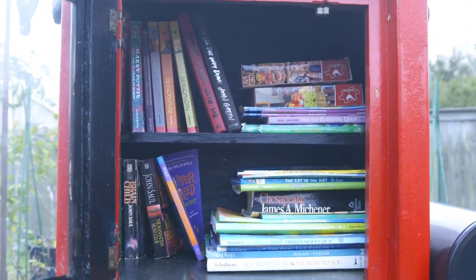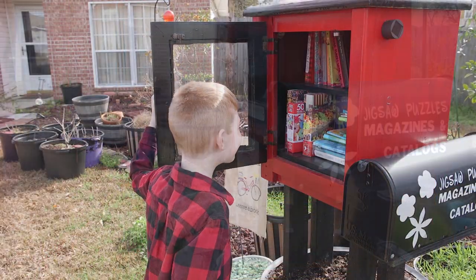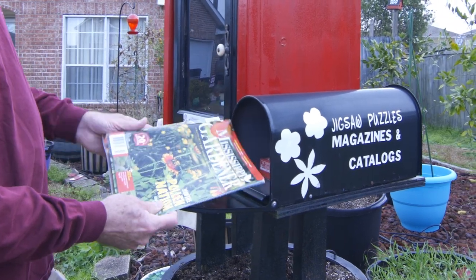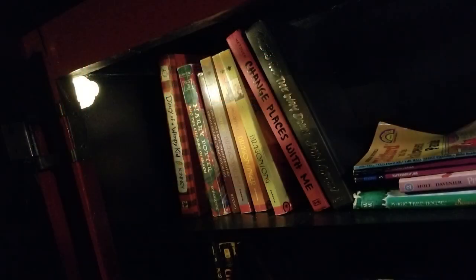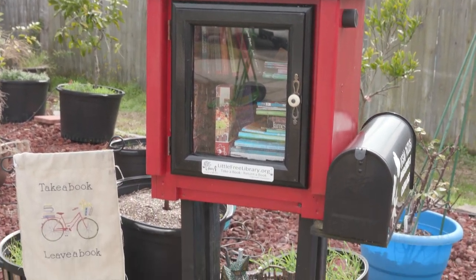Anyone can take a book or bring a book to share. It's a favorite with the kids in the neighborhood. There's a mailbox with gardening catalogs and other magazines, and there's even jigsaw puzzles. Last year I added solar lights that light up at night. Underneath the little free library is where the fairy garden has been built.